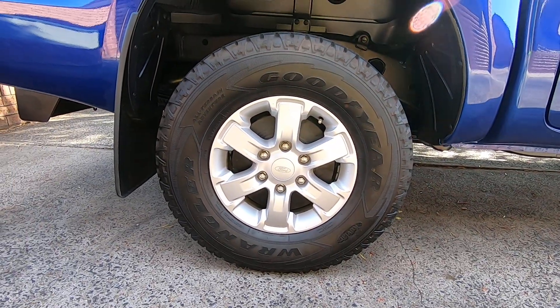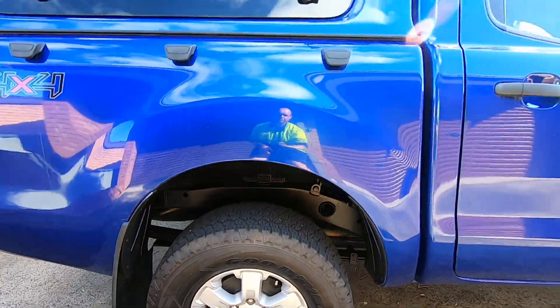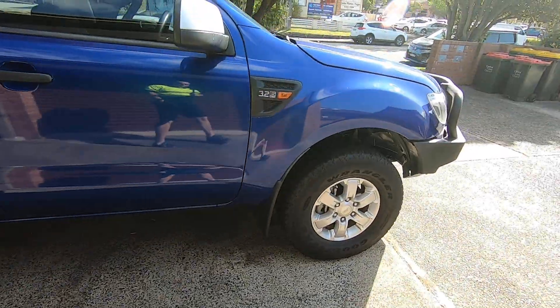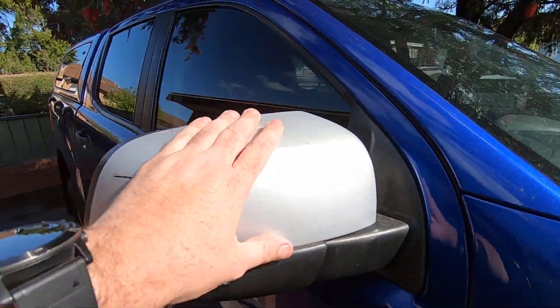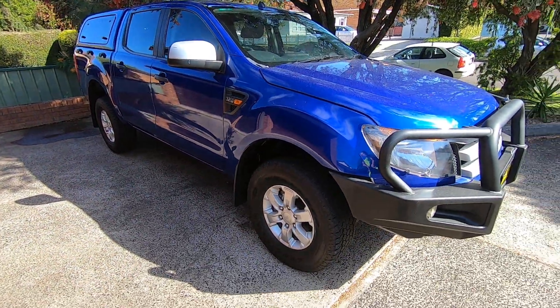These are 16-inch alloys with chunky tires, which look quite nice. There's no side step on this one. It's got a silver cover — I think they must come like that, or some of them are optioned up.